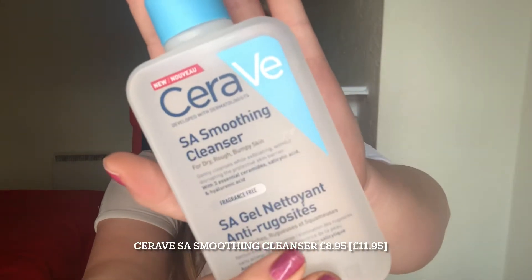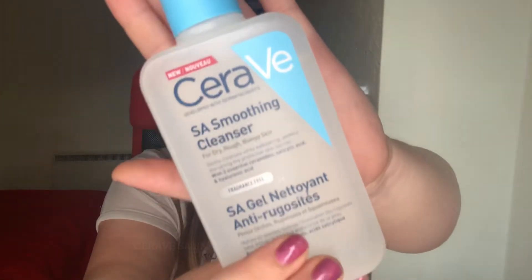Now we will be moving on to what I picked up from Beauty Bay. I'm going to start off with the skincare products and then move into the makeup. So the first thing I picked up was this CeraVe SA Smoothing Cleanser. I absolutely love their products — I have their smoothing moisturiser which is so good after a shower if you have rough, textured arms. So I wanted to pick this up. Now this is for dry, rough, bumpy skin.